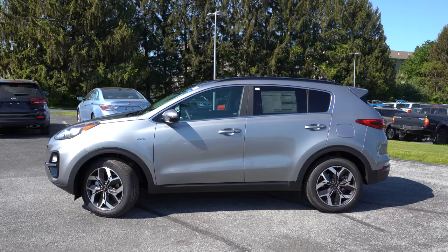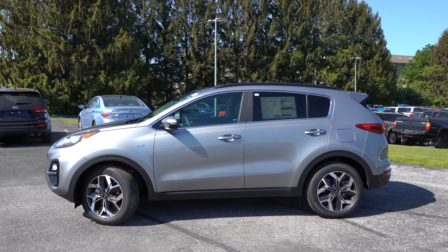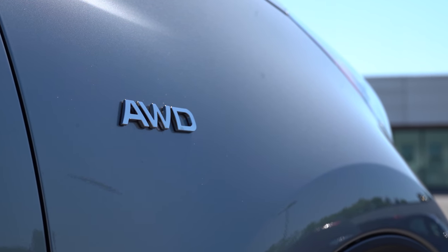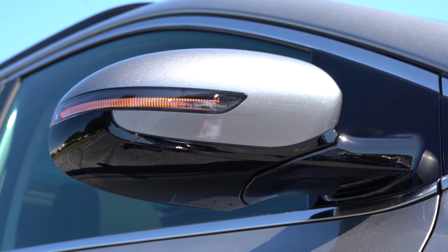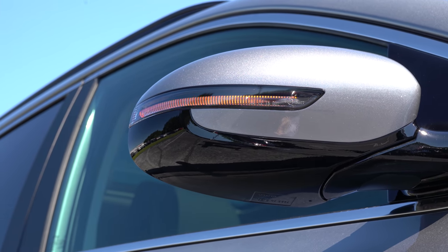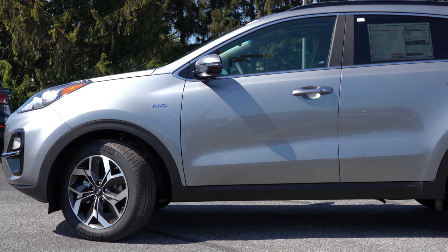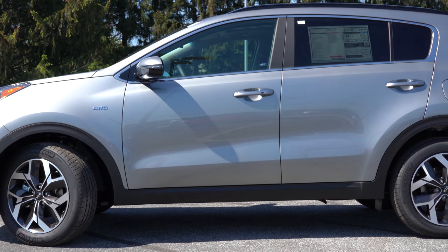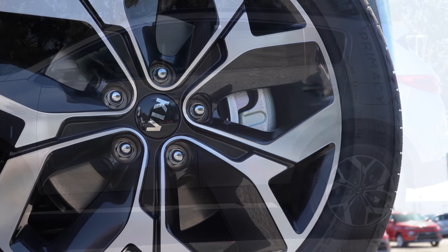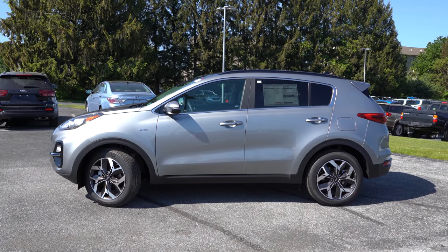Around the side, roof rails come standard with the Nightfall and up; rear privacy glass is standard across all trim levels. Side mirrors are power-adjustable and body-colored for every trim, heated from Nightfall and up, and power-folding with integrated LED turn signals also from Nightfall and up. Chrome window surrounds come with the LX, EX, and SX Turbo; gloss black surrounds with the Nightfall. Wheels are 17-inch alloys on the LX, 18-inch dark gray alloys on the Nightfall, 18-inch machine-finished alloys on the EX, and 19-inch machine-finished alloys on the SX Turbo.